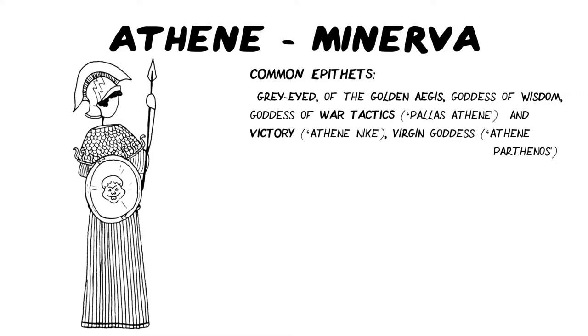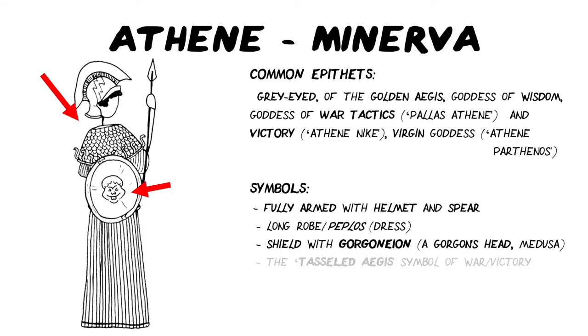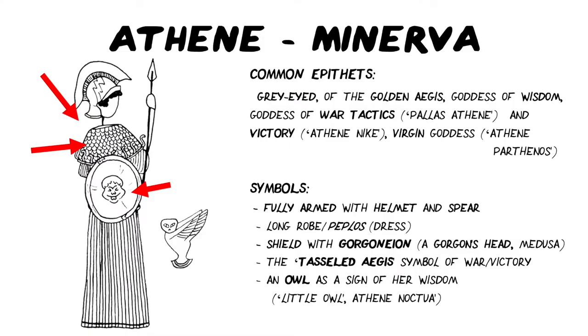Her symbols — the things she's seen most often with — are: she is fully armed with a helmet and a spear, so armour is one of her symbols; a long robe or peplos, that's her dress; a shield with a gorgoneon on it, that's a gorgon head, probably Medusa as we'll find out later; the tasselled aegis, which becomes a symbol of war or victory — no one really knows what that is, but it generally looks like a kind of very small poncho with snaky tassels all the way around it. The owl as a sign of her wisdom, specifically the little owl, Athene Noctua. And she's also sometimes seen with a snake — we'll come back to that.